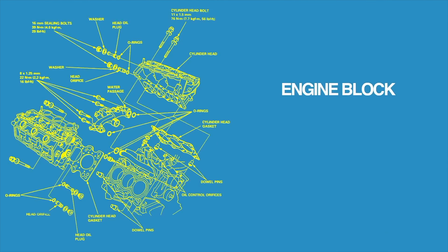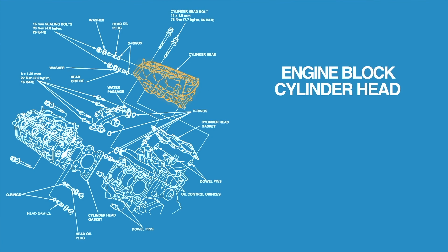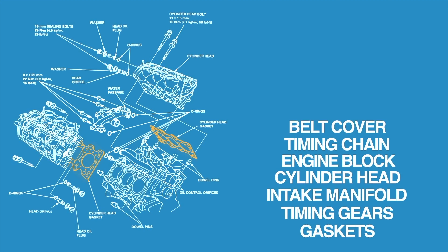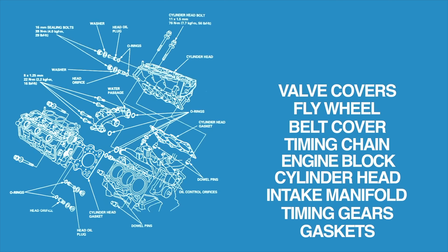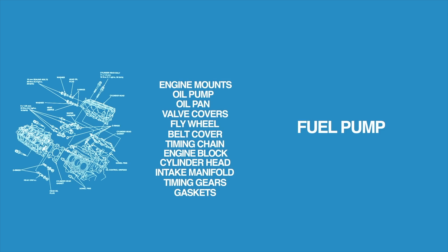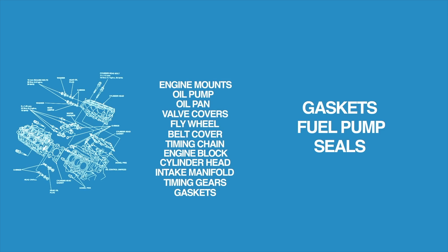What does powertrain mean? It means a lot of things are covered, starting with the engine block and cylinder head, including all the internal parts like the intake manifold, timing gears and gaskets, timing chain or belt cover, the flywheel, valve covers, oil pan, oil pump, and engine mounts, as well as the fuel pump and all the seals and gaskets.